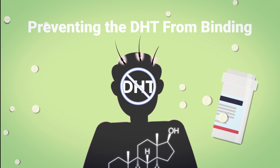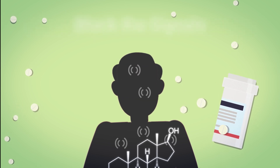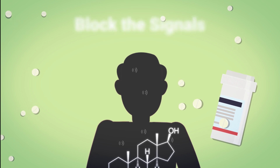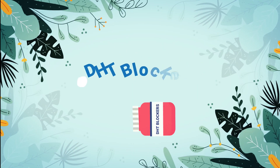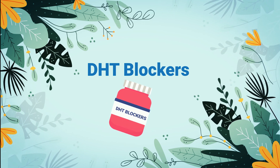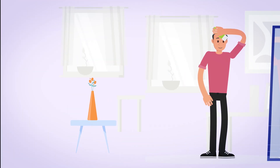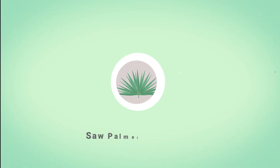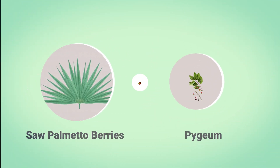DHT blockers can also block the signals that DHT sends out that cause hair loss to happen. Natural DHT blockers can help hair loss caused by DHT. They may be put directly on the scalp or consumed orally. These include saw palmetto berries, hygeum, and green tea extract.